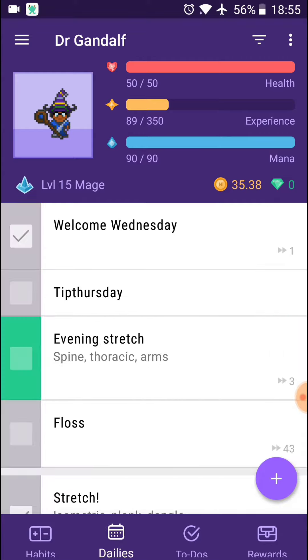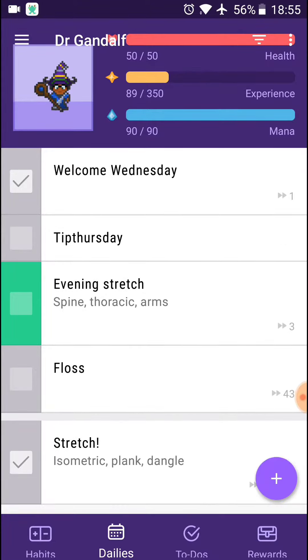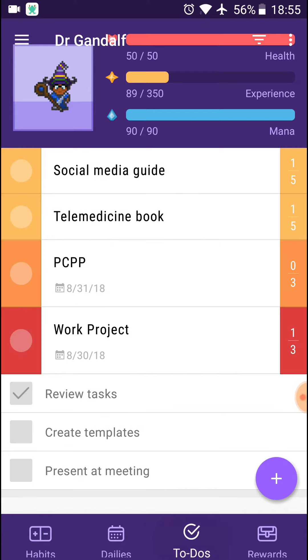I've also got daily tasks that I like to try and achieve, and if I do so, then I get to tick them off and get rewarded points and money and other kinds of things for that. And I've also got my to-do list of various things I'm trying to work on, both at work and in my personal life.